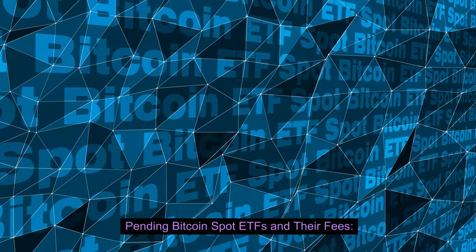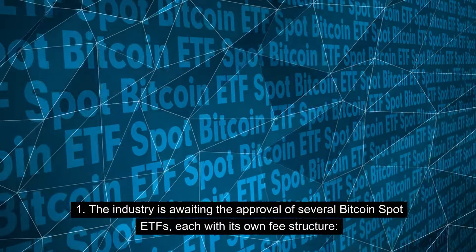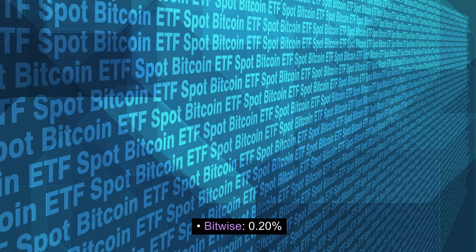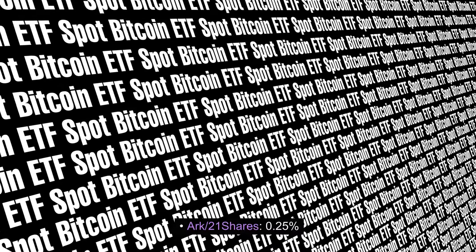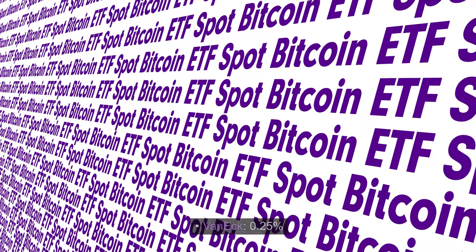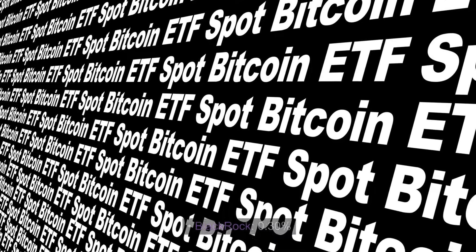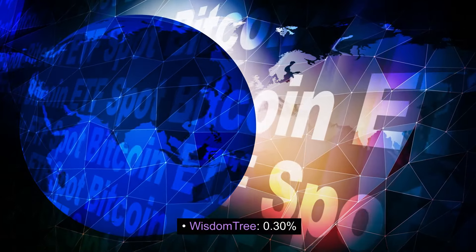Pending Bitcoin Spot ETFs and their fees: The industry is awaiting the approval of several Bitcoin Spot ETFs, each with its own fee structure. Bitwise: 0.20%. ARK 21 Shares: 0.25%. Fidelity: 0.25%. VanEck: 0.25%. Franklin Templeton: 0.29%. BlackRock: 0.30%. WisdomTree: 0.30%.